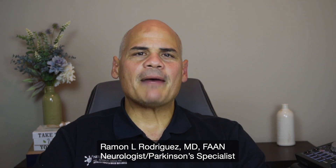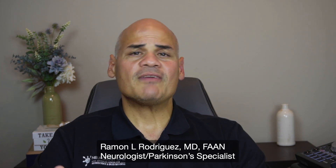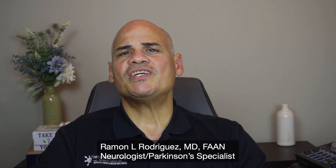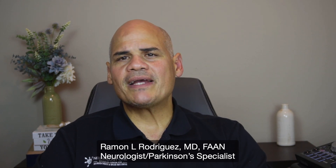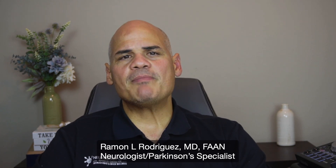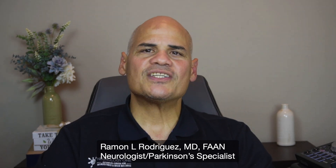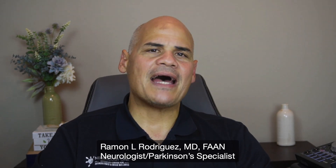Other people with Parkinson's may have problems with executive function — the ability to plan, organize, initiate, and regulate goal-directed behavior. These patients may benefit from strategies such as using a checklist, calendars, timers, and prioritizing tasks.